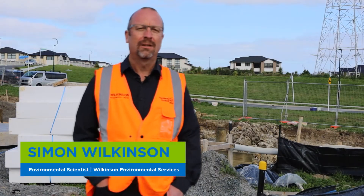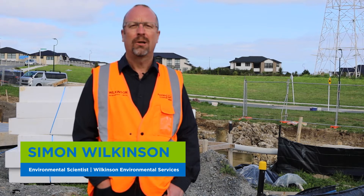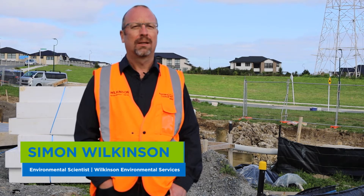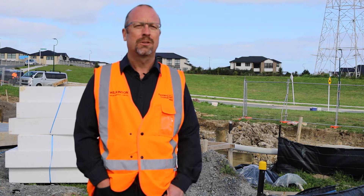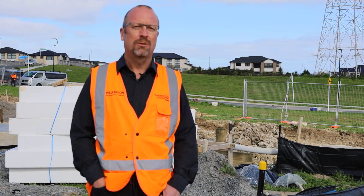My name is Simon Wilkinson and I'm a contractor for Auckland Council. We run a program engaging building sites and builders around waste minimisation and managing their rubbish on sites.